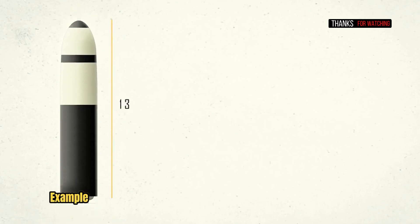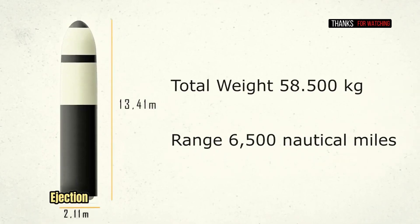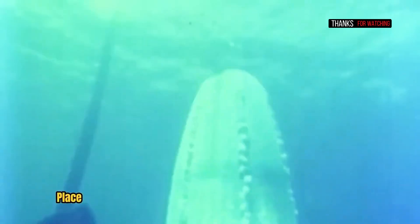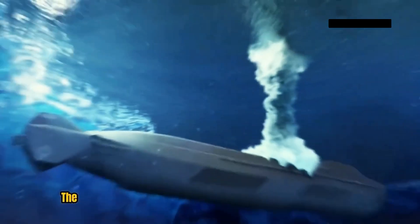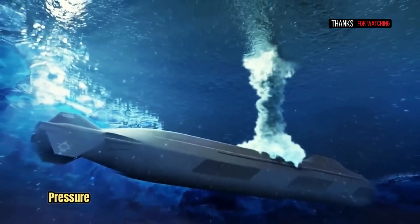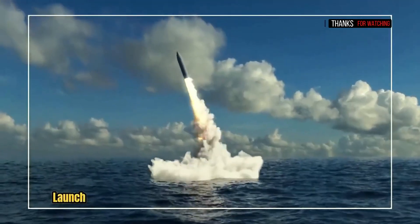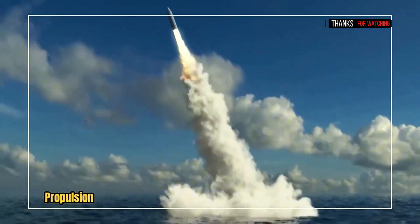SLBMs, for example, are generally launched shallow enough that the ejection system will send the majority of the missile out of the water, dry, before the rocket booster ignites. The usual way to launch a missile from a submarine is to place it in a tube, slowly flood the tube with water and equalize pressure, open the submarine's watertight door to expose the missile to the sea, and launch the missile using an initial propulsion stage using compressed gas or something similar until the missile clears the water.